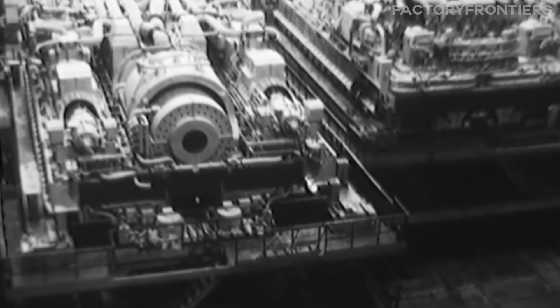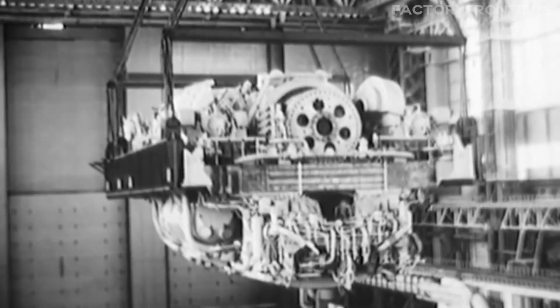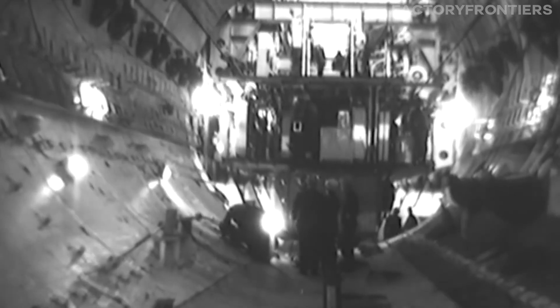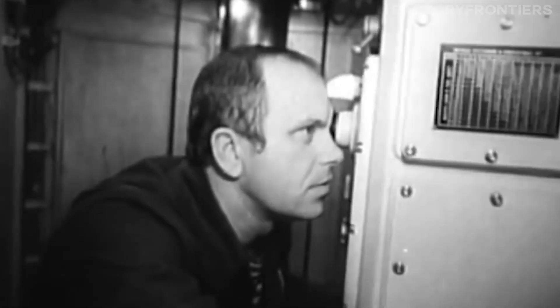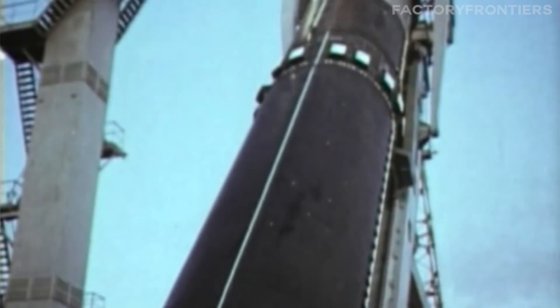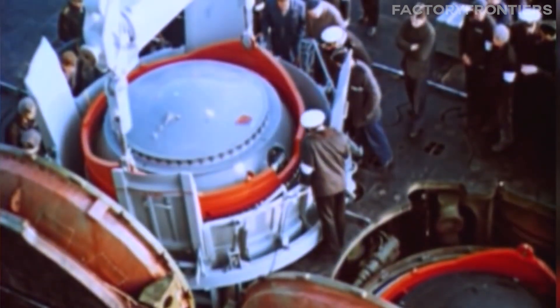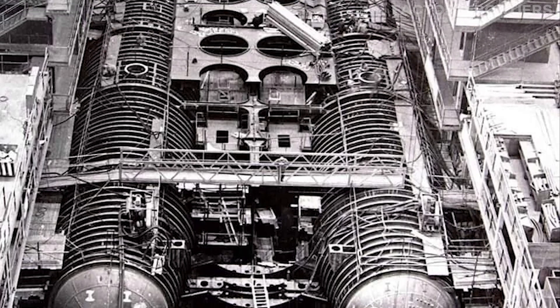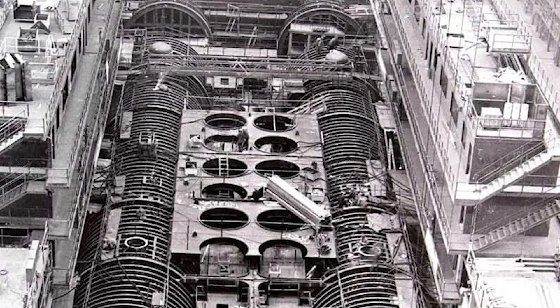By the early 1980s, the Typhoon's nuclear reactors were installed, and work began on the submarine's sophisticated systems and weaponry. Cutting-edge sonar arrays, advanced navigation equipment, and a formidable arsenal of ballistic missiles were painstakingly integrated into the submarine's structure. Each component had to be rigorously tested and fine-tuned to ensure flawless performance in the unforgiving depths of the ocean.